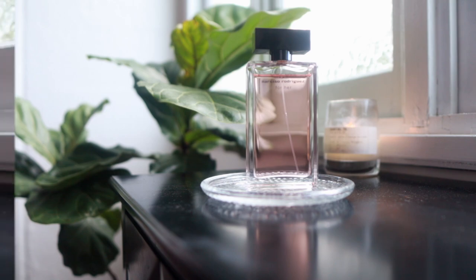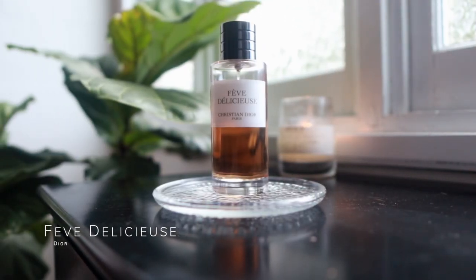An oldie but a goodie — this is Fève Délicieuse by Maison Christian Dior. I'm kind of on the fence as to whether I'm going to keep this one. I feel like it might be a bit superfluous — like most bottles, I really had a moment with it a couple of years ago. I'm not in a hurry to declutter, just setting things aside for potentially moving them on in the future. Don't be surprised if I say I'm decluttering it and you still see it a year from now.